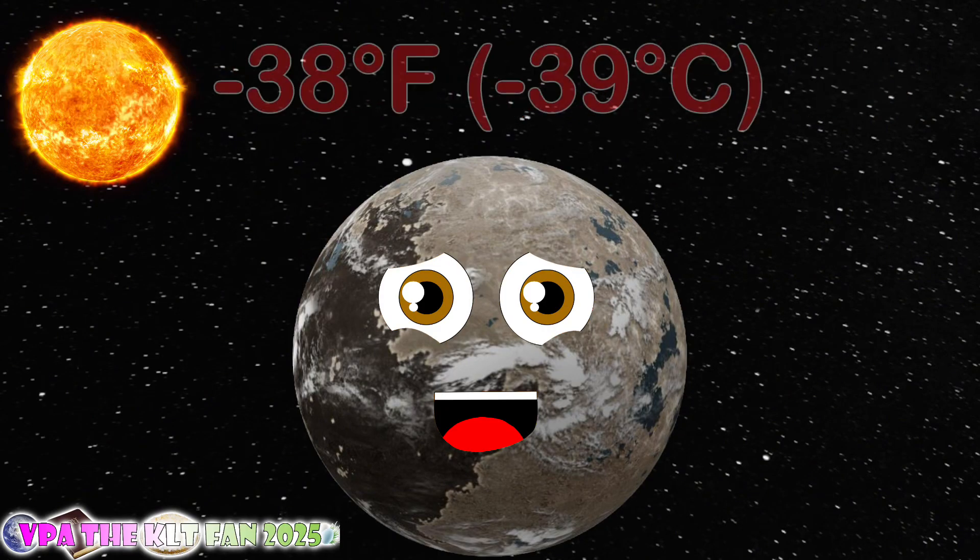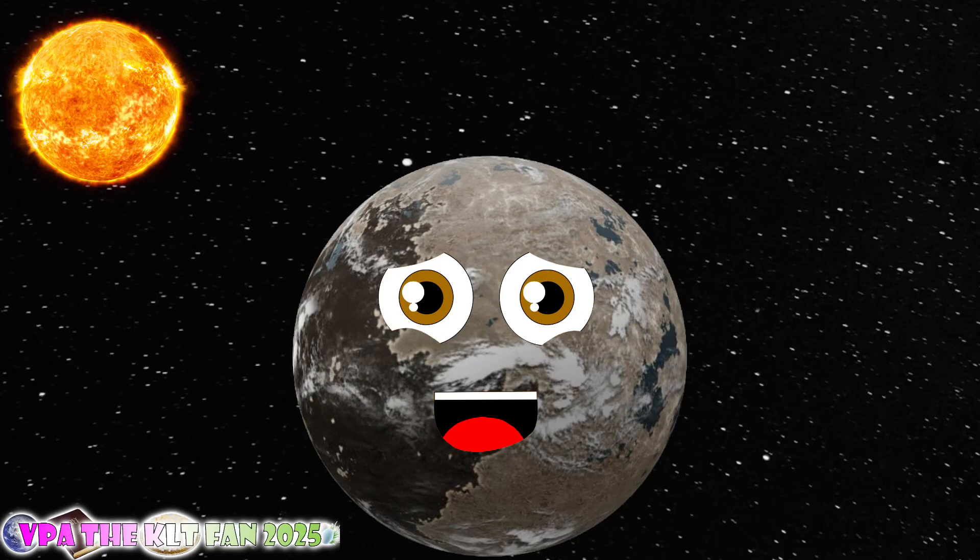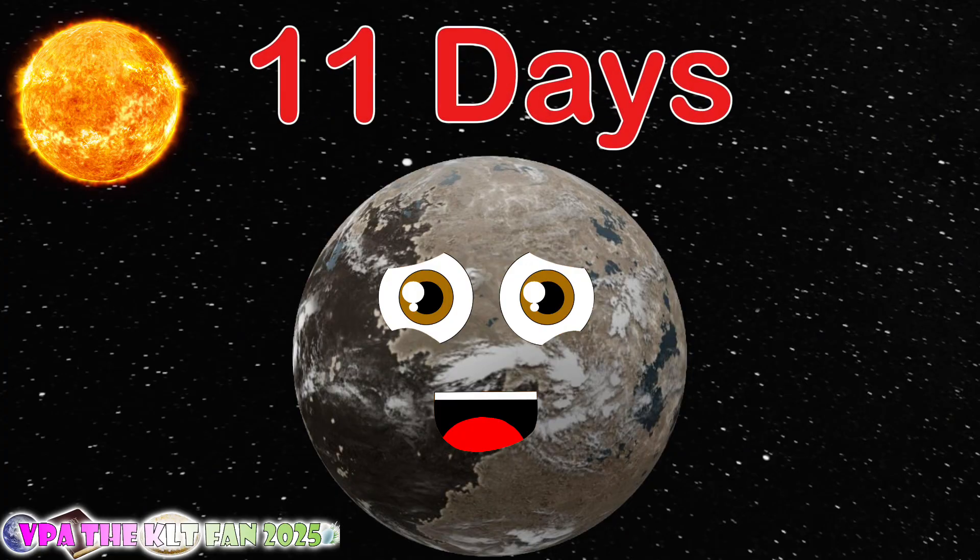My temperature is negative 38 degrees Fahrenheit, which means I am cold — you'd like that. How many days do I rotate? It took 89 days to do this, no mistakes. I orbit a red dwarf star, you know this — 11 days, you see, that you can't miss.